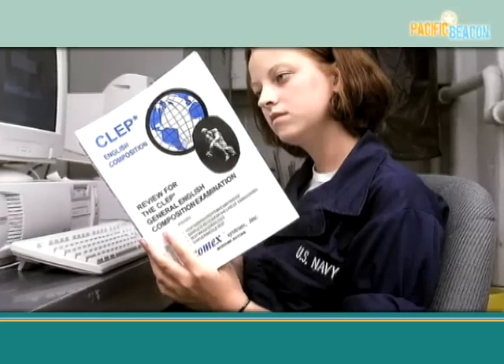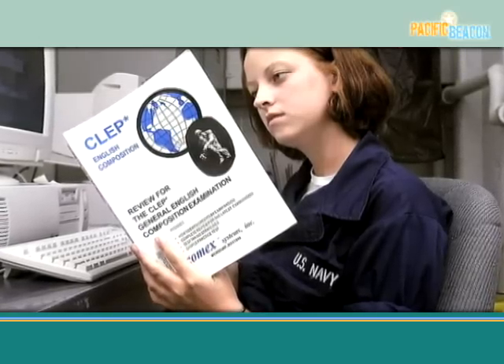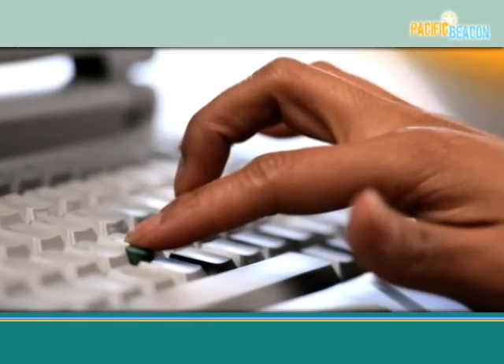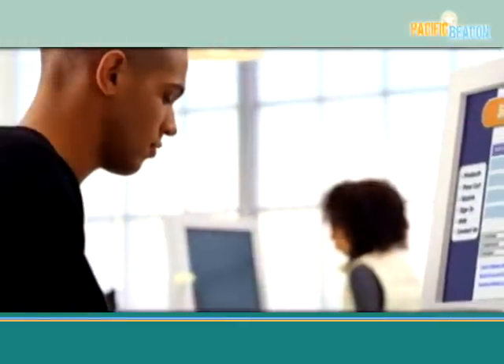We were amazed at how motivated all of the sailors were in advancing their careers through learning and continuing education. We've designed an on-site education center, staffed in partnership with the University of Phoenix, in addition to technology resource centers located in each building and at Palmer Hall.